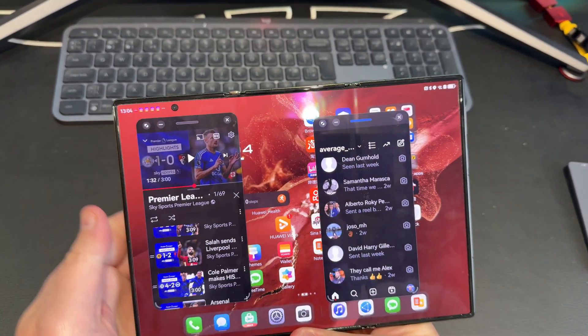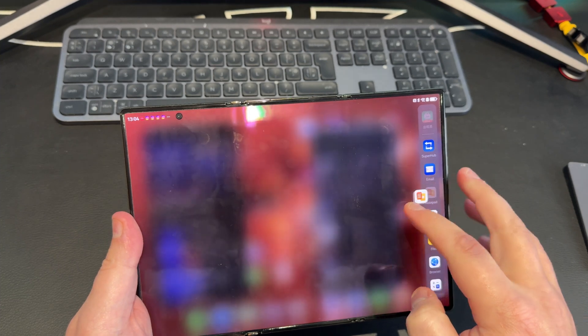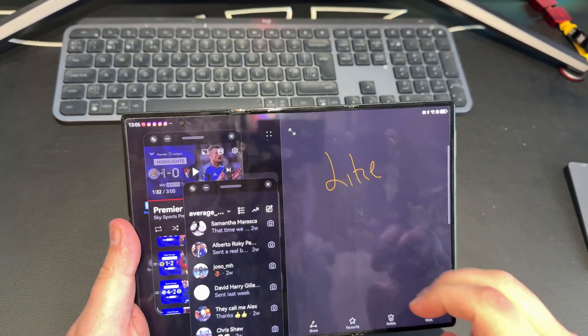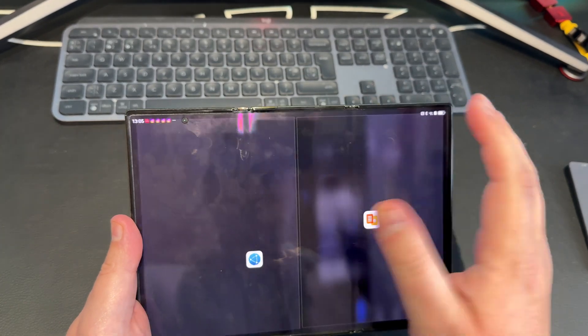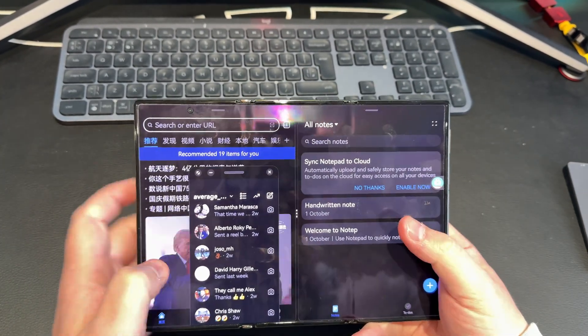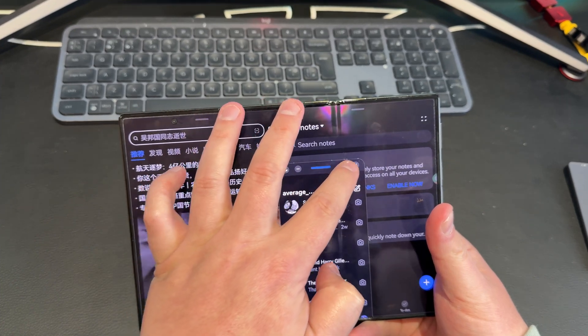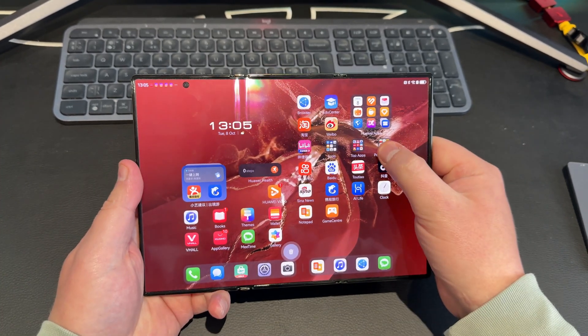Multitasking. You'd imagine the Huawei Mate XT would be the best multitasking experience because it's just so huge. However, it still only allows two apps side by side and two floating windows. But you can have those floating windows be your Google apps. I've used Instagram and YouTube as floating apps, and you can use native apps in split screen horizontally or vertically. Super handy if you want to be watching YouTube, scrolling Instagram, and taking notes at the same time. You can also use stylus support across all three screens — it is one continuous panel after all.